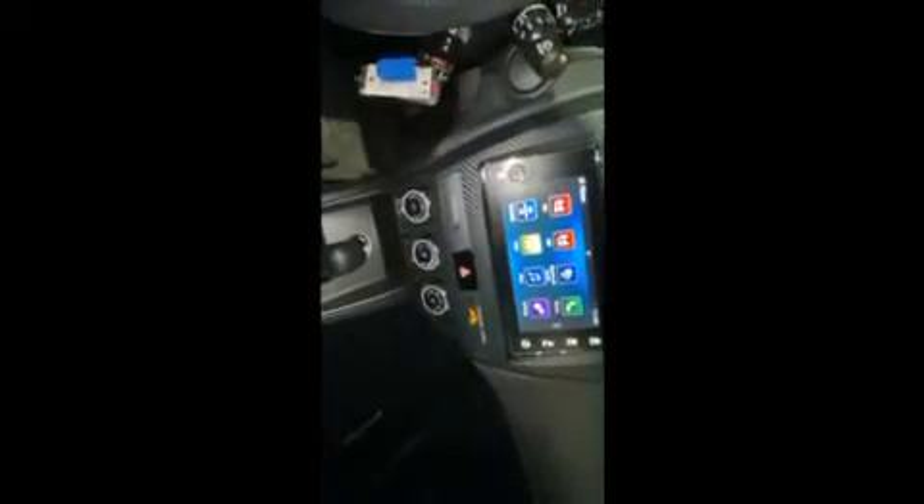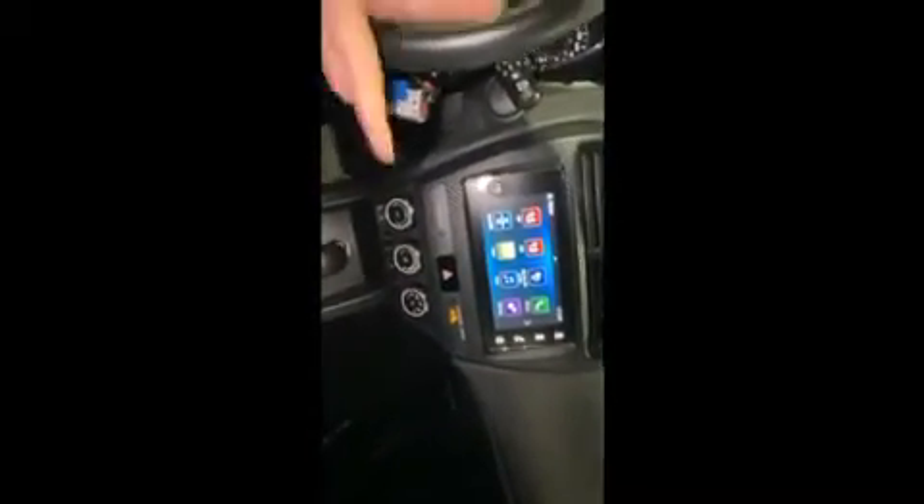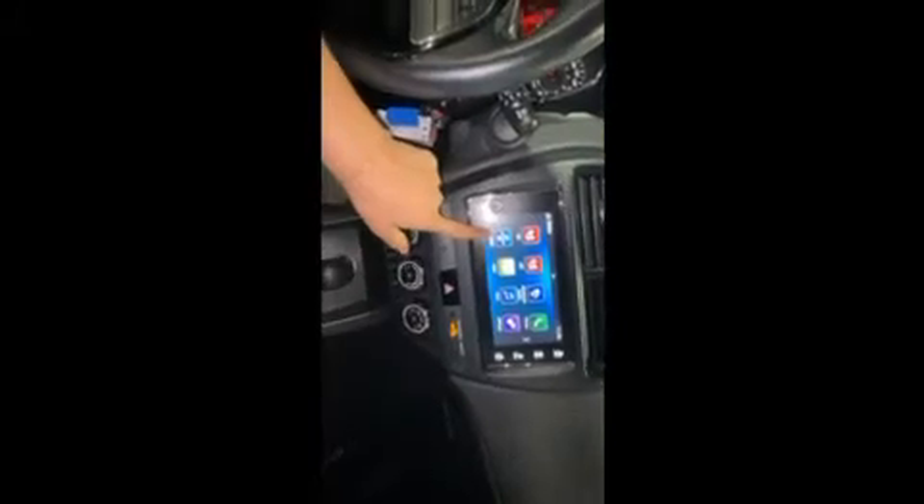You can connect with Android Auto or Apple CarPlay for your Bluetooth. You can do that wirelessly via Bluetooth, or down here you have a USB port so you can connect with Apple CarPlay and anything like that. You also have access to your SiriusXM radio.